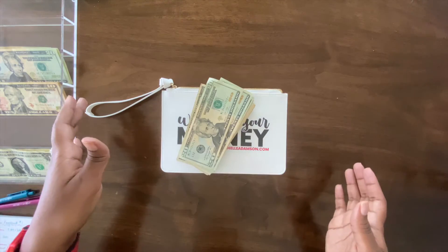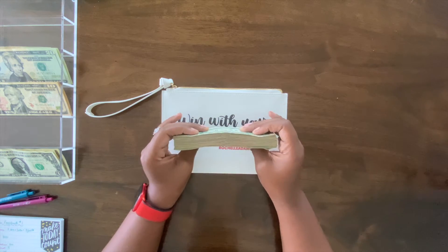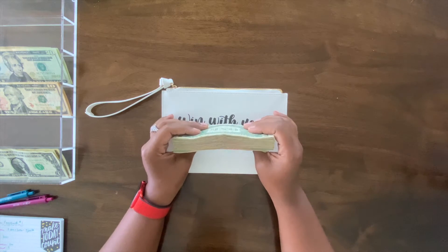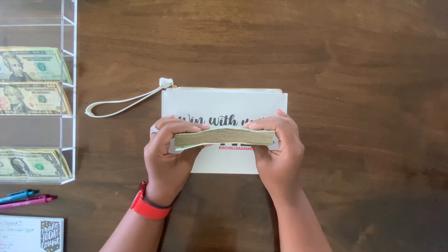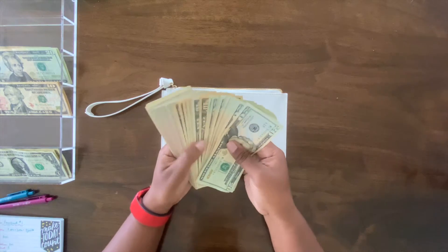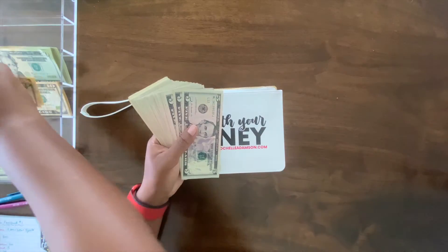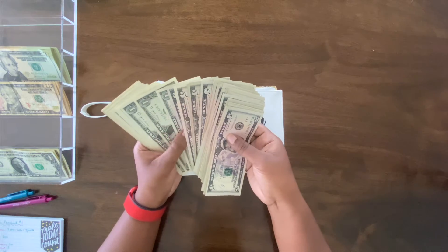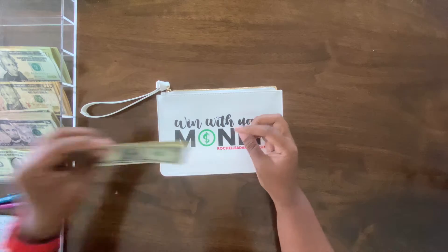If you watched my last cash stuffing video — my cash swap — you know that I have a ton of money I'm taking back to the bank and a ton I'm keeping on hand so I can do cash swaps when I need to, when I want larger bills or smaller bills. I never made that bank run we talked about, but it's good for today's video because we can have all the change we want.